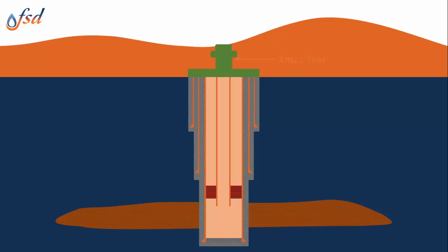Those running completions should hold the certification appropriate for their role. Work that is conducted through the Christmas tree is called well intervention.